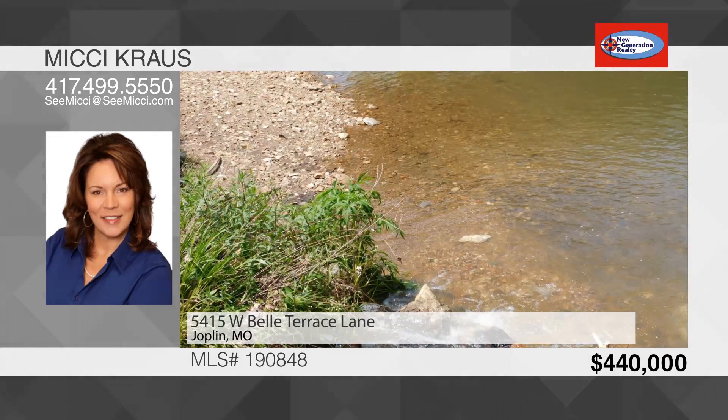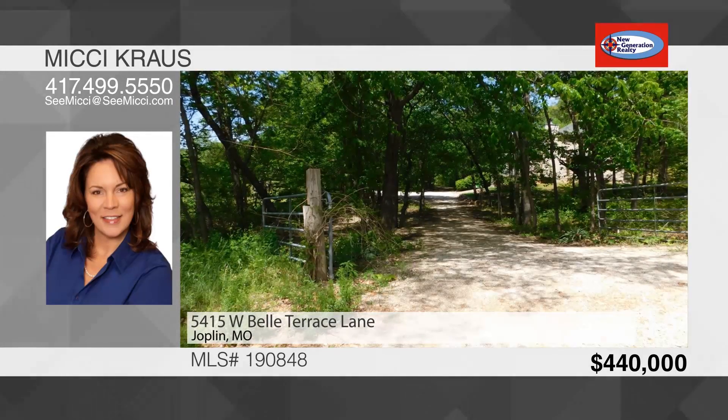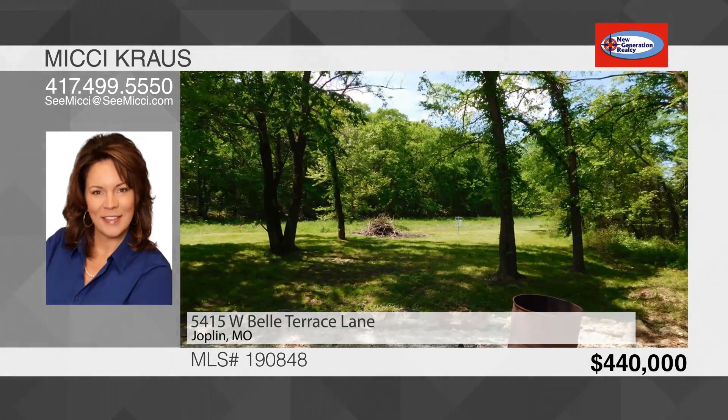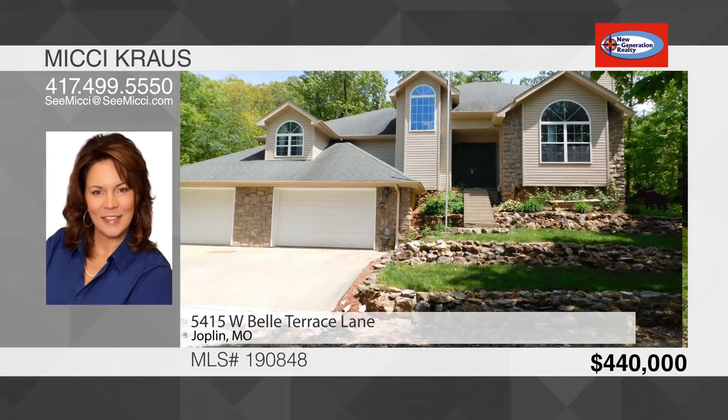This property goes unnoticed as you drive by, yet is exceptionally convenient to work, school, and play. Properties like this are few and far between. To see this house, call Mickey Krause.